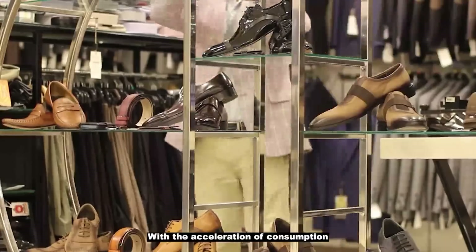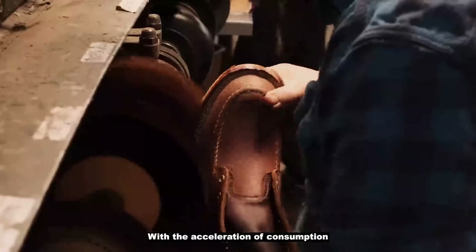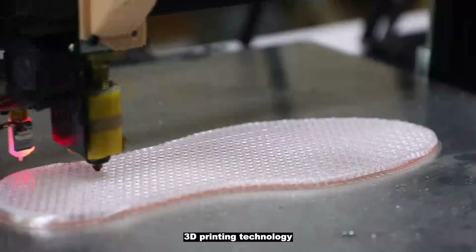With the acceleration of consumption, the traditional shoemaking process is obviously difficult to meet the aesthetic concept of modern people. However, with the continuous development of 3D printing technology,